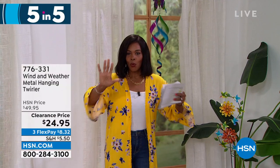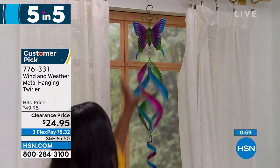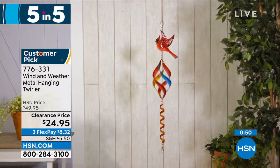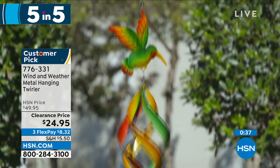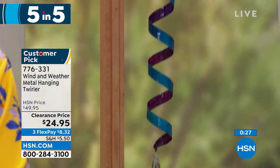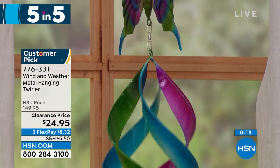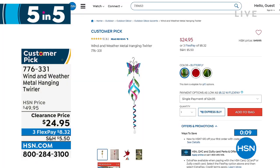Moving on — look at this spinner! From Wind and Weather, this is the Metal Hanging and Twirling Spinner. You're seeing it in butterfly, but we also have it in hummingbird or cardinal. Isn't it mesmerizing when the wind blows? It's stunning and brings ambiance to your outdoors. At 42.5 inches from top to bottom, a nice long one weighing less than a pound, on clearance at half price. Item number 776-331 — the butterfly is most limited.